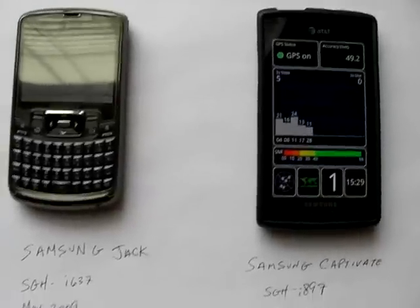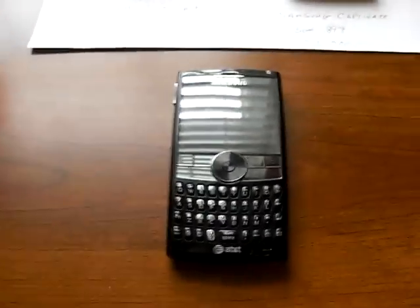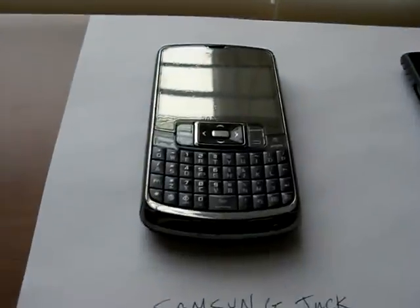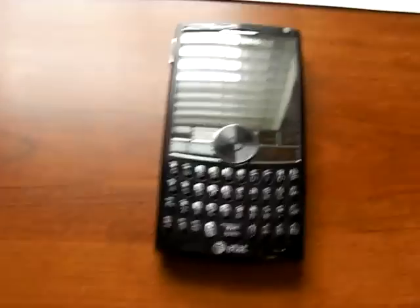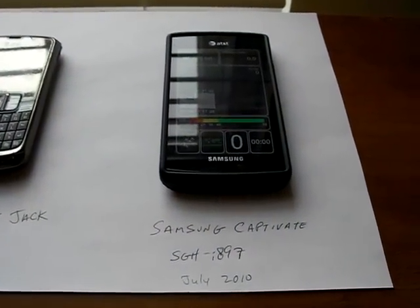This video is going to show you the difference between the Samsung Jack and the Samsung Captivate. To give you a little background, I used to have the Samsung Blackjack 2. I upgraded from the Blackjack 2 to the Samsung Jack, and from there I upgraded to the Samsung Captivate just within the past month or so. So this is actually my third generation Samsung phone, the Captivate.